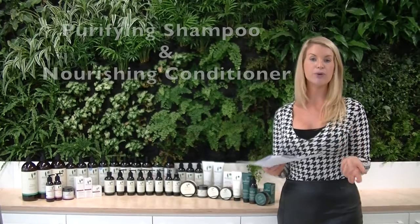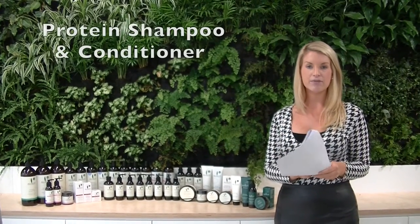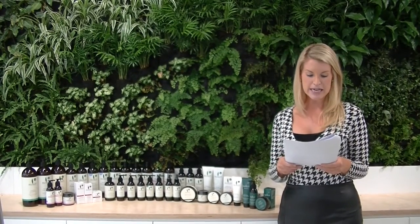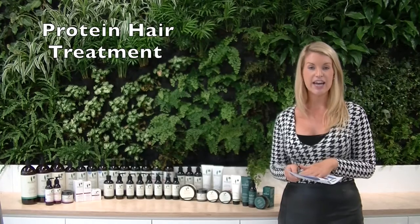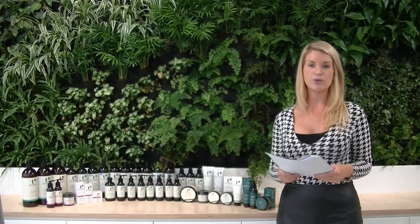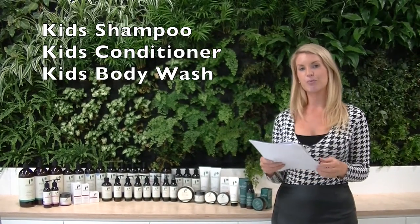Sukin also has a hair care range: the Purifying and Nourishing Shampoo and Conditioner for all hair types, especially sensitive scalps; the Protein range for fine, limp hair or hair damaged from colouring; and the Moisture Restoring range for dry and dehydrated hair. The Protein Hair Treatment can be used in addition to or instead of conditioner once or twice a week from mid-lengths to ends. There is also a shampoo, conditioner, and body wash available for kids.